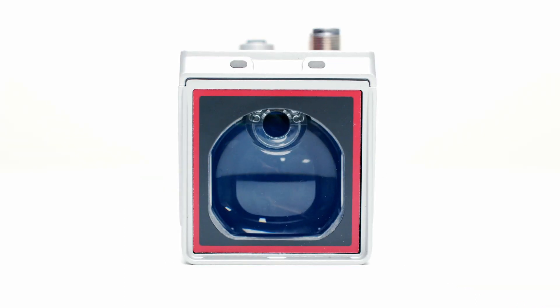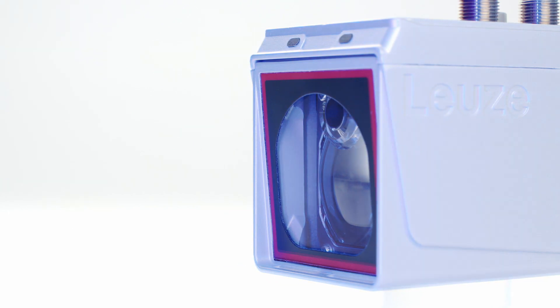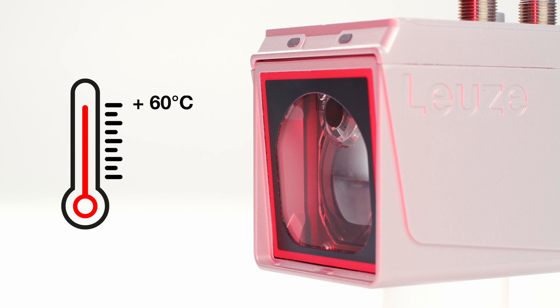A variant with heating and window heating allows use from minus 30 degrees Celsius for deep freeze applications up to plus 60 degrees Celsius without any problems.